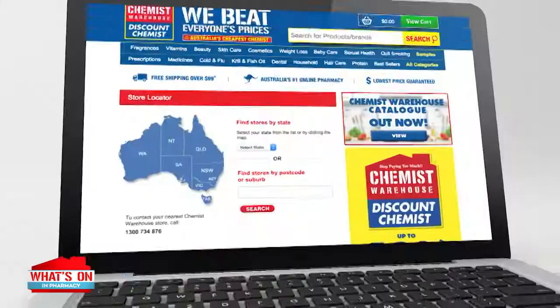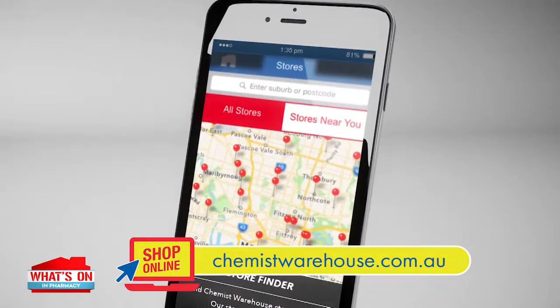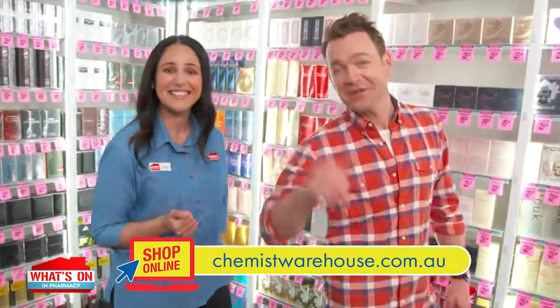You can find your nearest store online or on the Chemist Warehouse app. We're open seven days till late. See you in store.